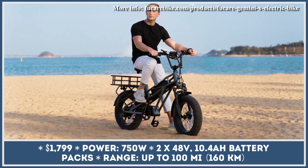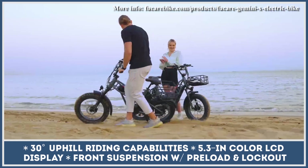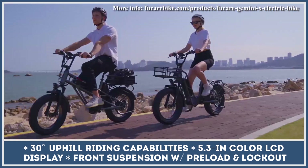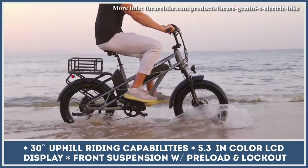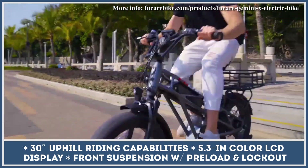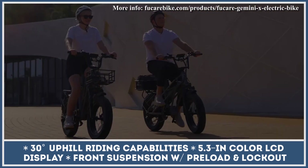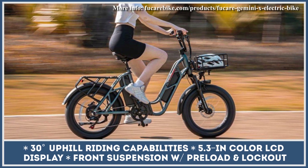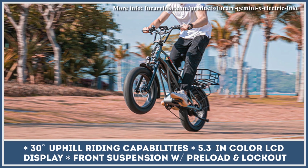Each module can be extracted from the frame for easy charging. Optional 15Ah battery packs are also available for longer distances. The bike's motor feeds power through a 7-speed Shimano transmission, allowing speeds up to 28 mph and hill climbs with 30% inclines. Gemini X can be powered by throttle or a 5-level pedal assist system, with riding metrics shown on a 5.3-inch color LCD display.